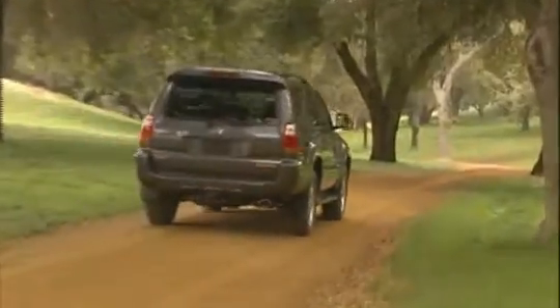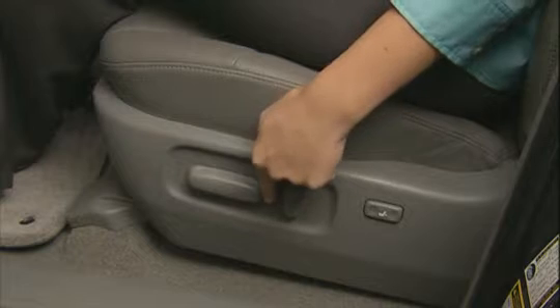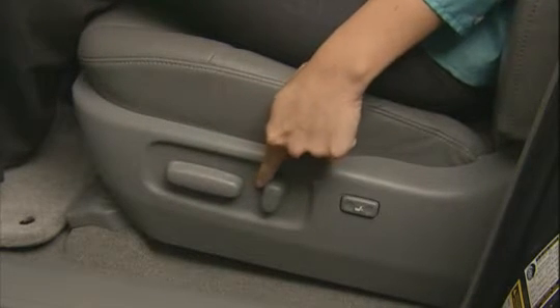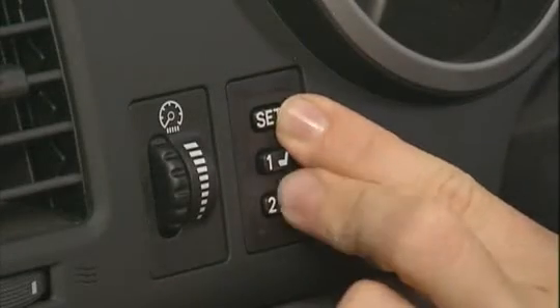Available on SR5 and Sport Edition V6 models, and standard on all V8 models, are an 8-way power adjustable driver's seat and 4-way power adjustable passenger seat to ensure hours of comfort for front seat occupants. Plus, leather trim power seats with position memory are standard on 4Runner Limited. The two-person memory function remembers your favorite seat and outside mirror settings and returns to them on command.